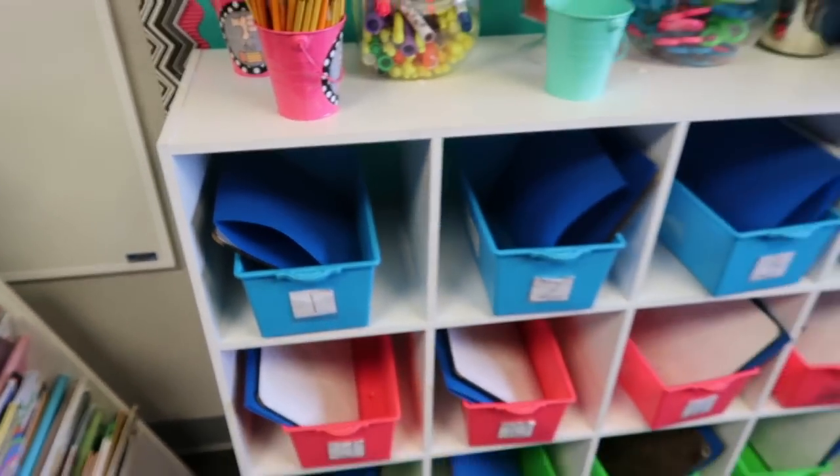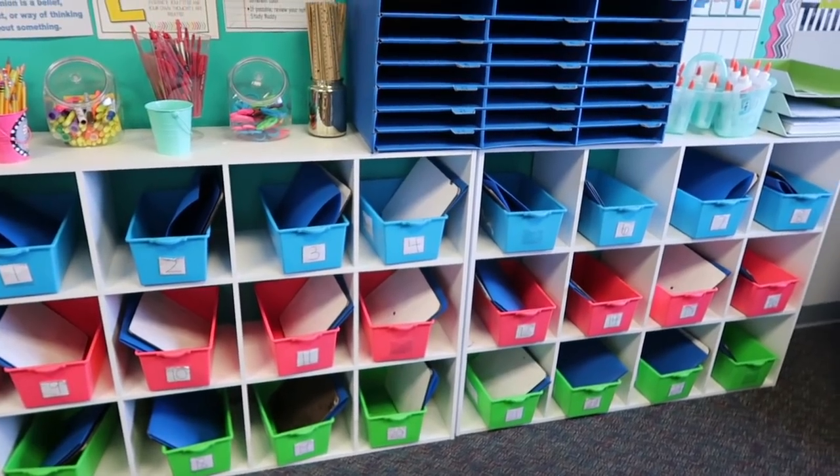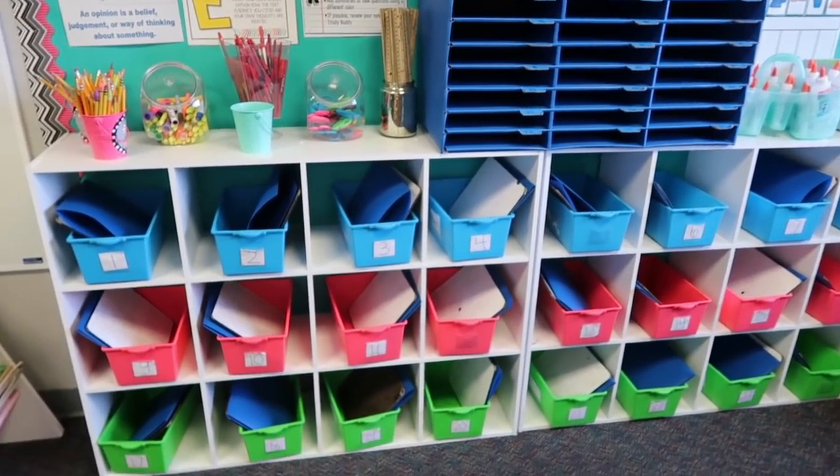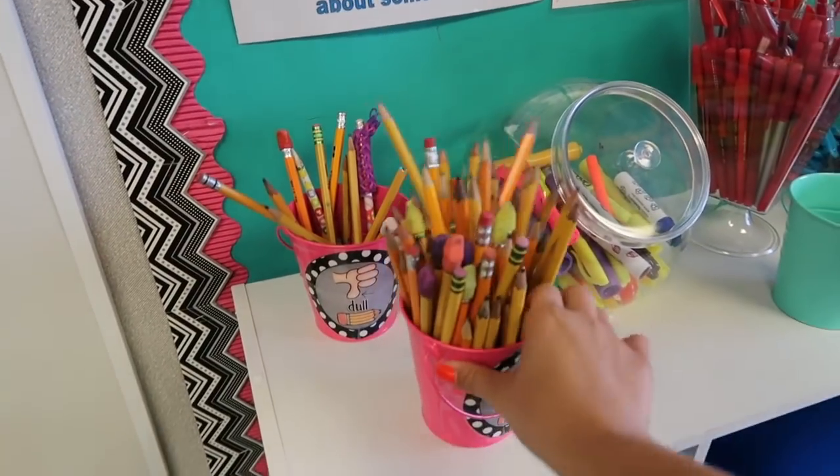We are an AVID Elementary School, so we have AVID binders that I need to set out. I think I'm going to put together their homework folders and tackle this situation in a different way this year. That's what we have going on today — I'm going to try to get this whole system organized.